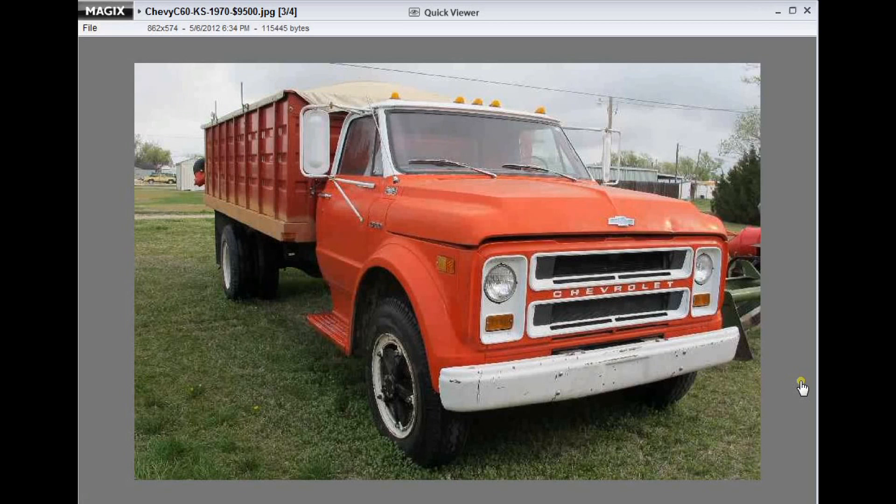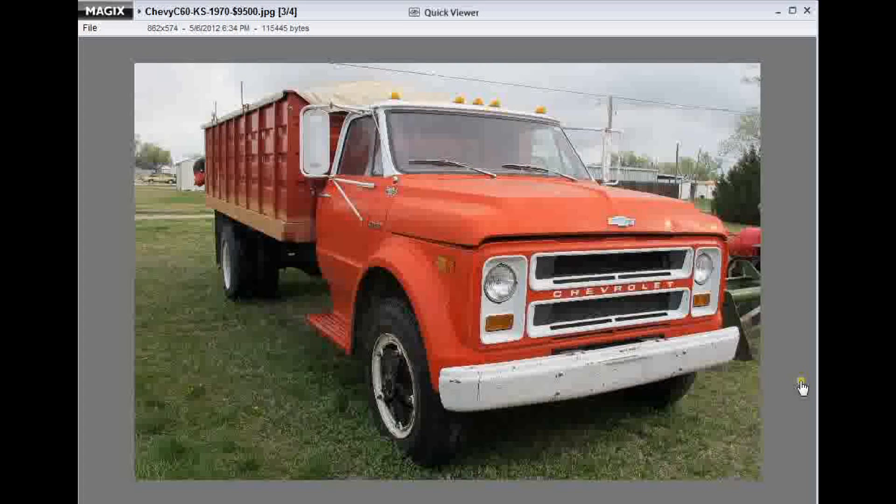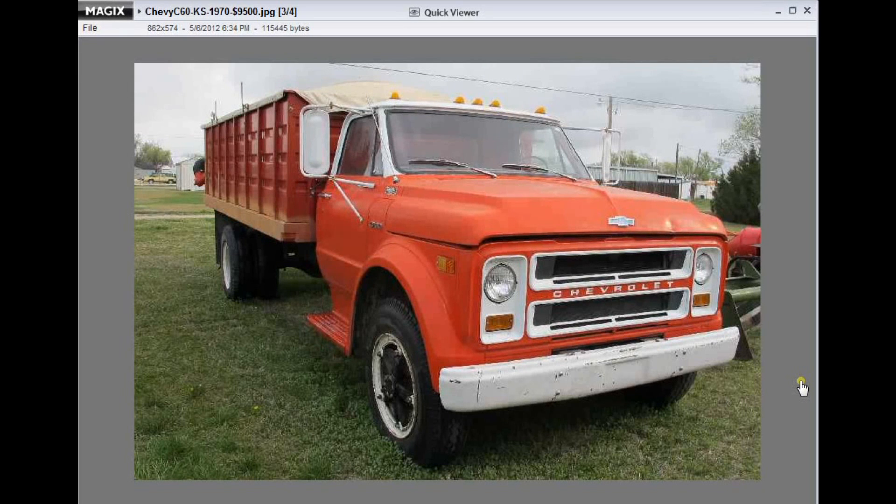Now this particular truck had a 16-foot steel bed, rollover tarp, 366 V8 engine, 4-speed, good rubber, and had 44,000 miles on it.